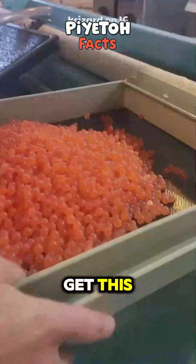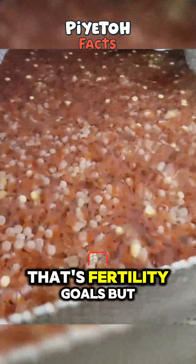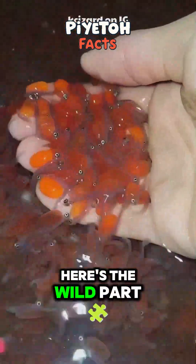And get this — each female can lay up to 5,000 eggs at once. That's fertility goals. But here's the wild part.